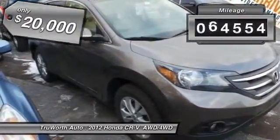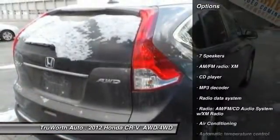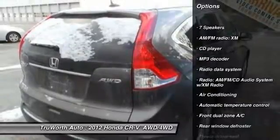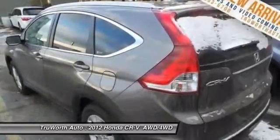This vehicle has less than 65,000 miles. Here are some of this vehicle's great options: heated seats, traction control, dual airbags, air conditioning, power steering, and four-wheel disc brakes.